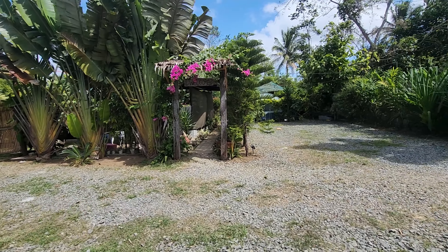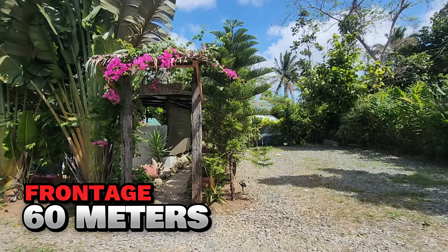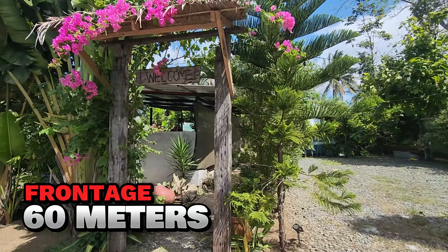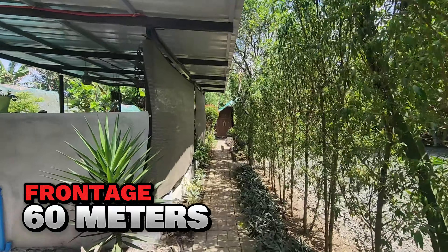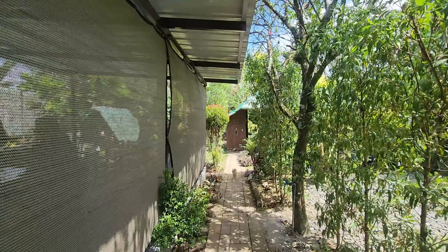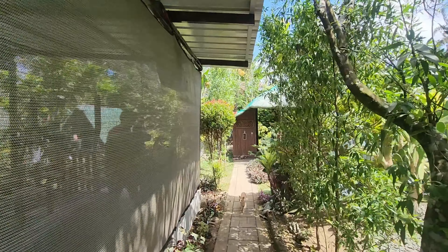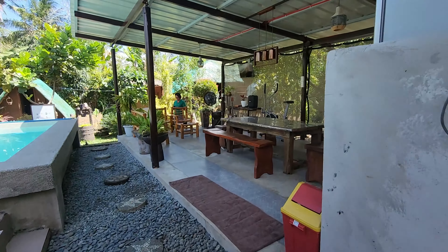So this is the property with the total frontage. You have a parking area, and it has a transient house. With a pool and then with a kubo.